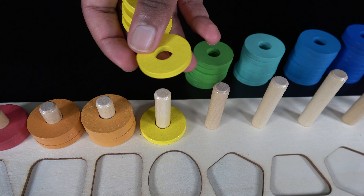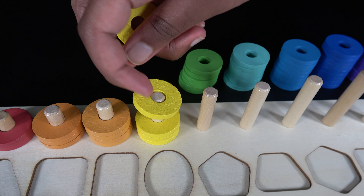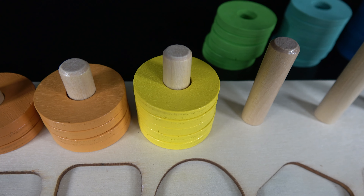One, two, three, four, five. There are five yellow rings.